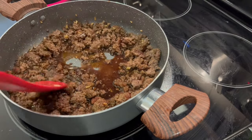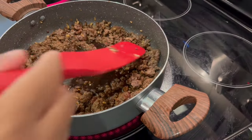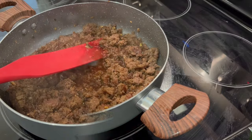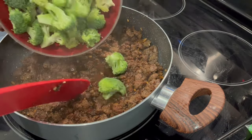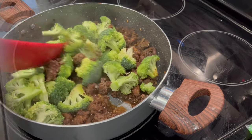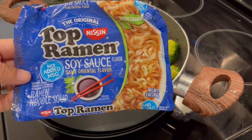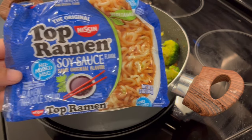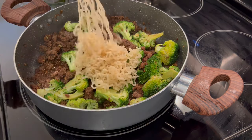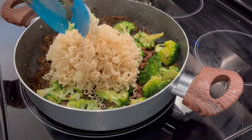I let the sauce reduce a little bit, then added my fresh broccoli. The recipe calls for microwaving the broccoli first, but I added it straight to the skillet and let it cook until crisp-tender. Then I added two packages of Top Ramen noodles — reserving the seasoning packet. I boiled and drained the noodles, added a little sesame oil to keep them from sticking, then tossed them into the skillet.